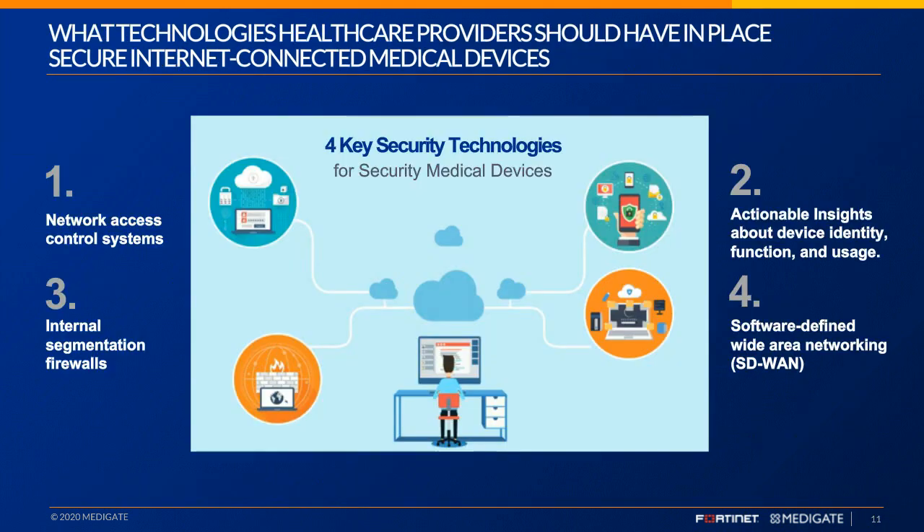What technologies should healthcare providers have in place to secure internet-connected medical devices? First, network access control systems that can do effective segmentation. Second, a solution like Medigate that provides actionable clinical insights about device identity, function, and usage. Third, internal segmentation firewalls. Fourth, as the edge grows within health systems into an edgeless organization, a software-defined wide area network strategy is also needed.